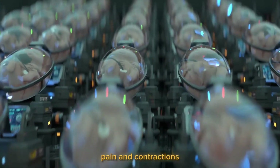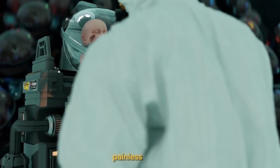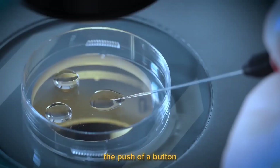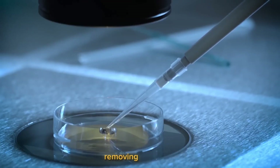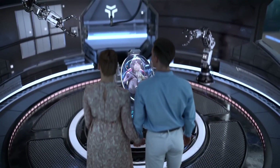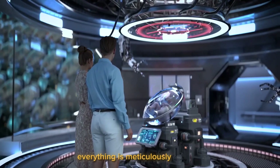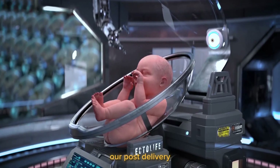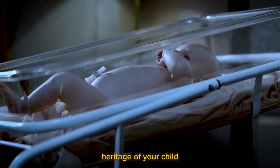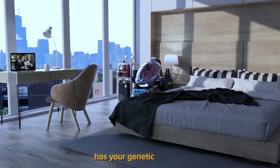Bid farewell to labor pain and contractions brought on by delivery. You may deliver your baby stress-free with Ectolife's safe, painless option. The delivery procedure is simple, practical, and just requires the push of a button. You will have no trouble removing your child from the growth pod once the artificial womb has been cleared of amniotic fluid. Everything is meticulously planned to ensure that you and your spouse enjoy the delivery procedure. Our post-delivery free DNA paternity test assists you in confirming the genetic heritage of your child, so you may go home confident that your baby has your genetic makeup.